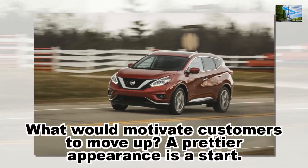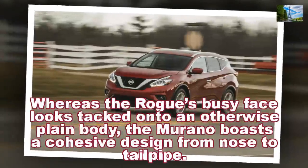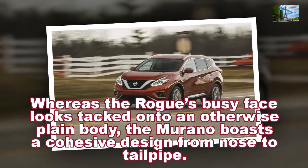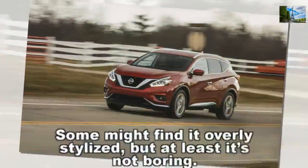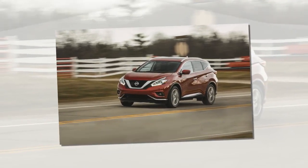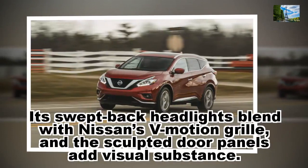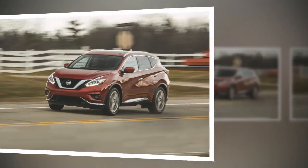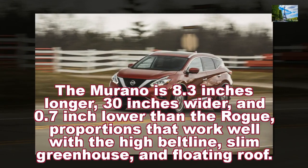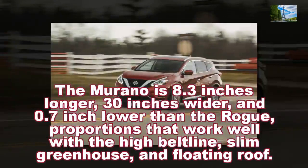What would motivate customers to move up? A prettier appearance is a start. Whereas the Rogue's busy face looks tacked onto an otherwise plain body, the Murano boasts a cohesive design from nose to tailpipe. Some might find it overly stylized, but at least it's not boring. Its swept-back headlights blend with Nissan's V-Motion grille, and the sculpted door panels add visual substance. The Murano is 8.3 inches longer, 0.3 inches wider, and 0.7 inch lower than the Rogue — proportions that work well with the high beltline, slim greenhouse, and floating roof.